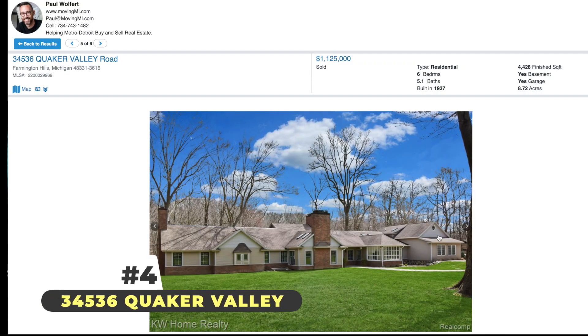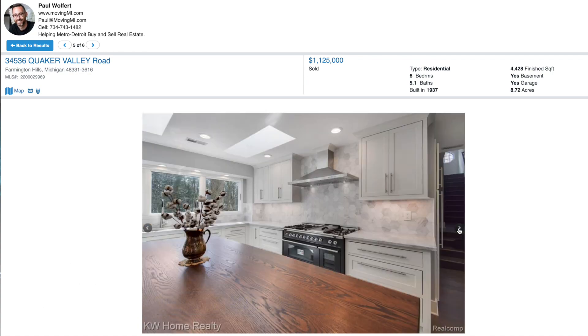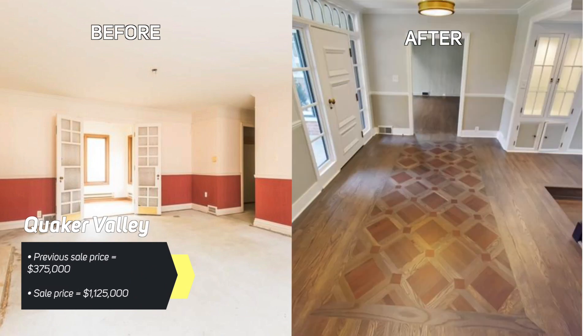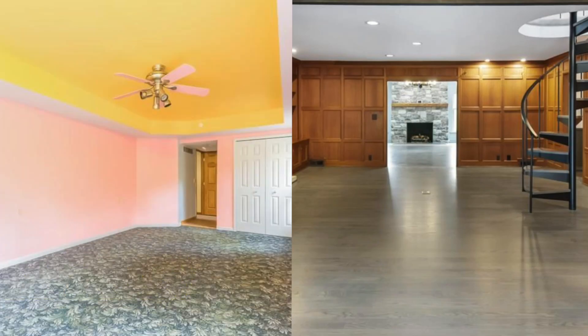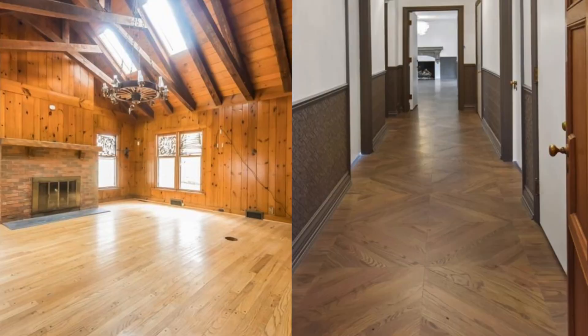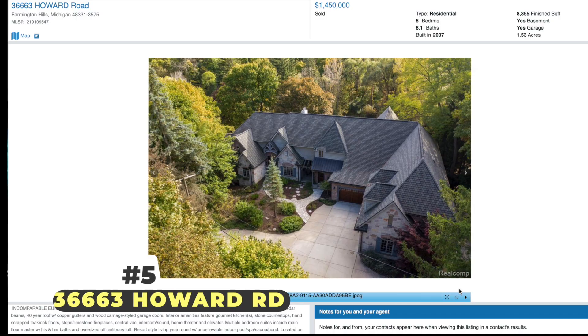Next up on the list is Quaker Valley Road. This one is my favorite flip in the area — one of the best flips I've seen in a long time. It sold for $1,125,000. The past owner bought it for $375,000, but they did a lot of work to it. Check out some of the photos because it is beautiful — no expense was spared on this one. That place is tucked away at 11 Mile and Farmington Road, on over a half acre — 0.72 acres. That's a big lot.